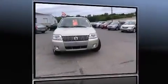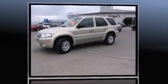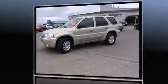Step into the 2006 Mercury Mariner. Under the hood, you'll find a six-cylinder engine with more than 200 horsepower, providing a smooth and predictable driving experience.